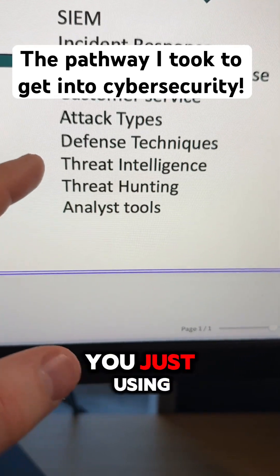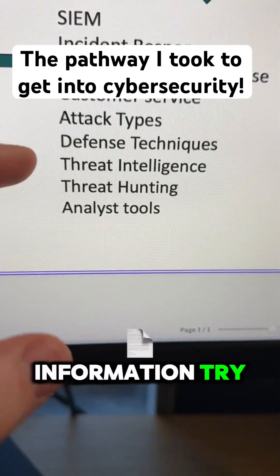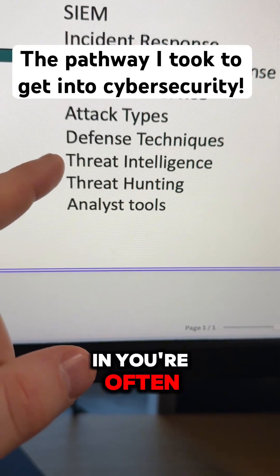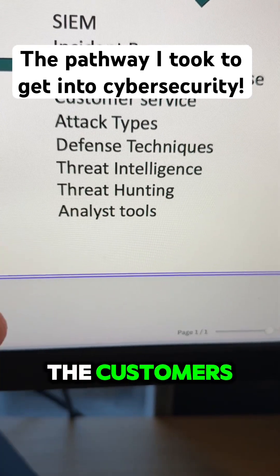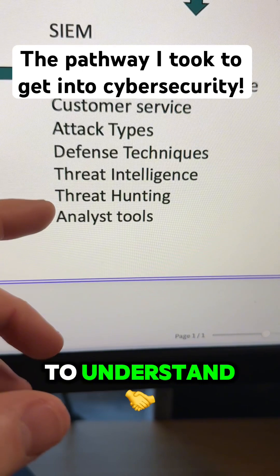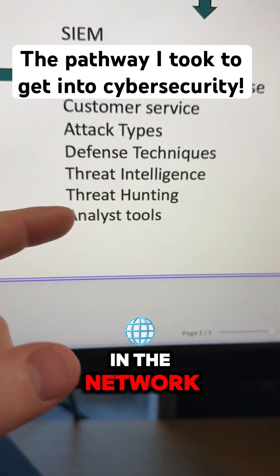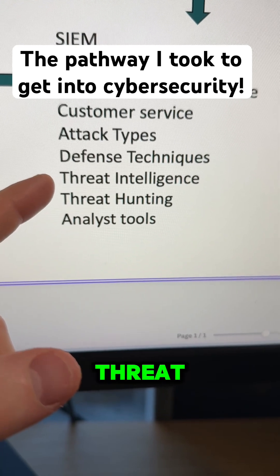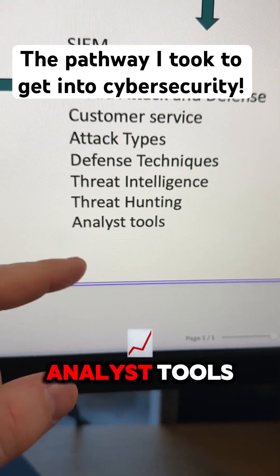Threat intelligence and threat hunting are also important — you don't need to be an expert. With threat intelligence, you're using open source information to figure out the latest attacker techniques. With threat hunting, you're using that intelligence to search across a customer's network to understand if there's an active attacker using the new techniques you've discovered.